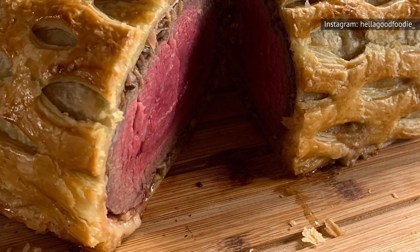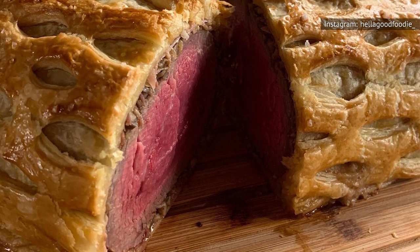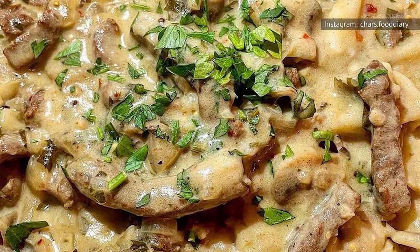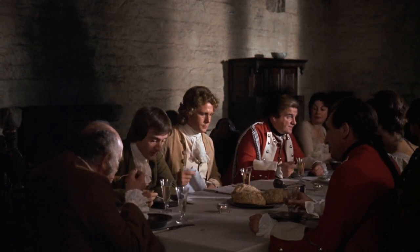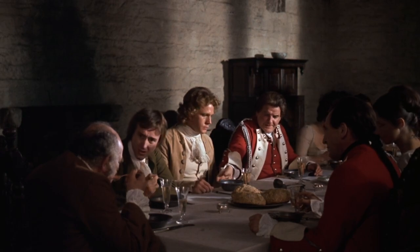The center cut can also be used for dishes like beef wellington, which is a beef tenderloin wrapped in layers of pâté, mushroom mix, parma ham, and puff pastry. The tail of the tenderloin is not consistent in diameter, but pieces from this cut can still be used in recipes that call for small, tender pieces of steak, like beef stroganoff. The center cut can be roasted whole and should be enough steak for up to six guests, while a tail-end tenderloin can feed a larger dinner party.